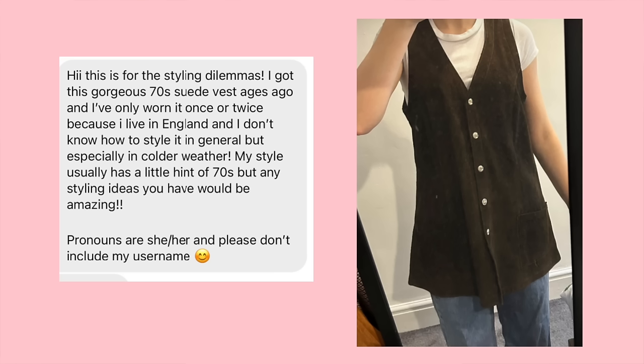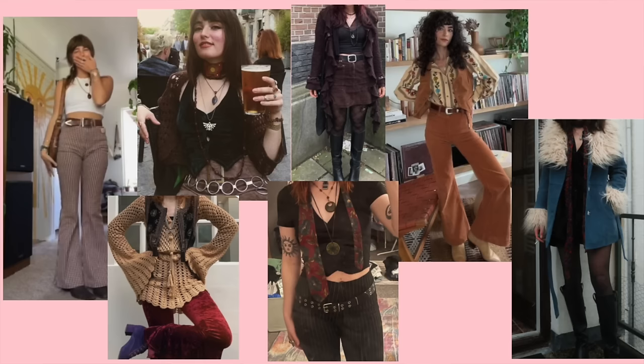We next have a vest, which I really wanted to do because I usually put vests with everything. The idea of building an outfit separately for the vest felt a little challenging. This one says: 'This gorgeous 70s suede vest I got ages ago — I've only worn it once or twice because I live in England and I don't know how to style it, especially in colder weather. My style usually has a little hint of 70s, but any styling ideas you have would be amazing.' I can't tell if this vest is a dark brown or dark green. I went in styling it as if it's a dark green.